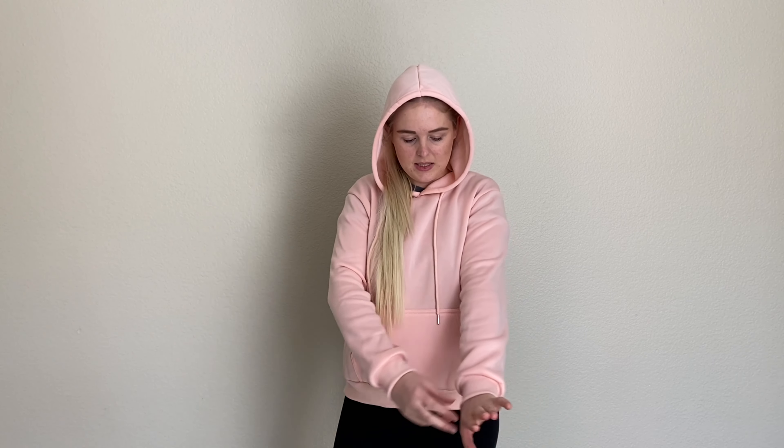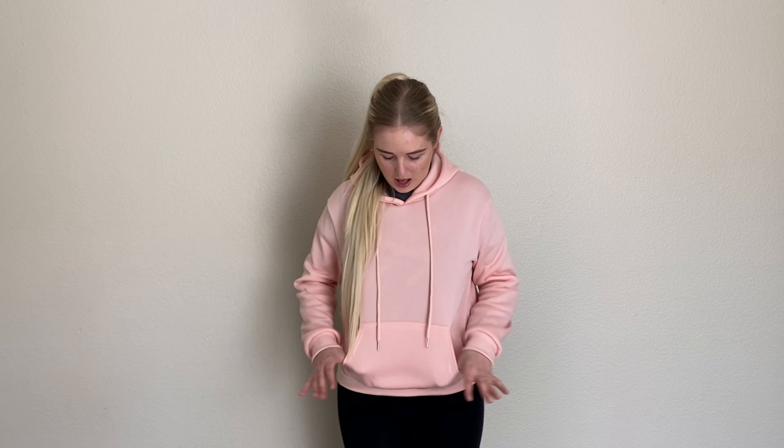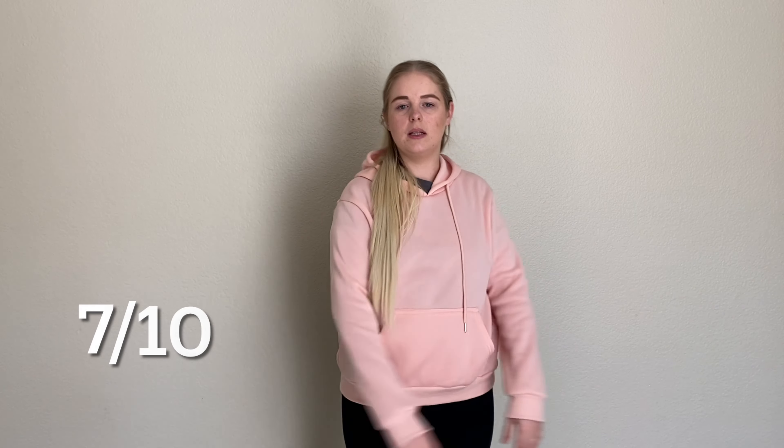Everything I got today is a size medium. My first thoughts trying this on — I love it, this is so nice. I'll probably be wearing this all the time. It goes great with leggings and would be really cute with jeans too. I like things a little baggier right now, so I probably could have gone up a size to large, but I've been working out so hopefully it'll fit even better soon. Overall, I really love this sweatshirt.